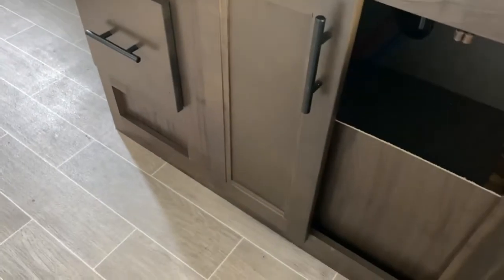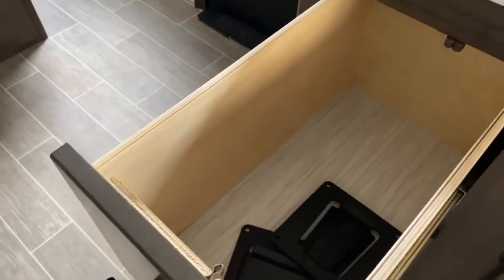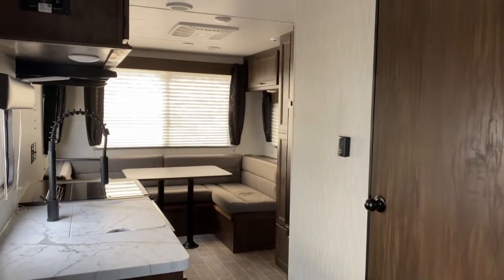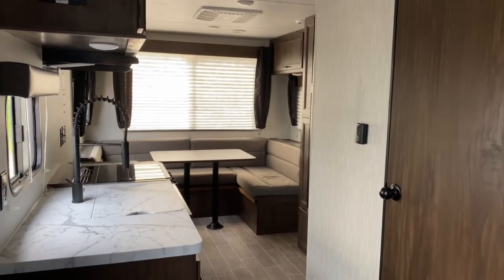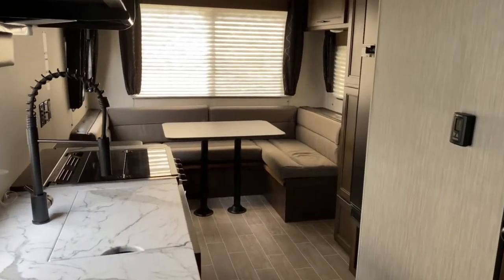You've got some more storage under here and a couple of deep drawers. If you'd like to see this unit or any of the other great options we have available for sale here at Tri-State RV, come out and see us in Anna, Illinois, or visit us online at www.tristaterv.com.